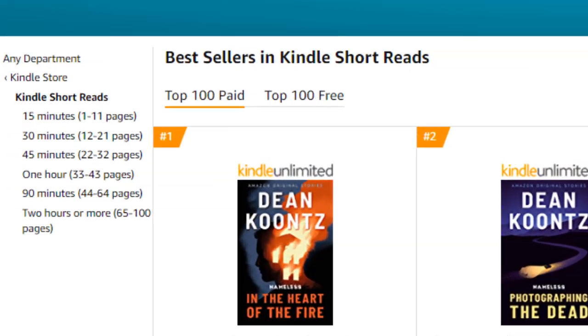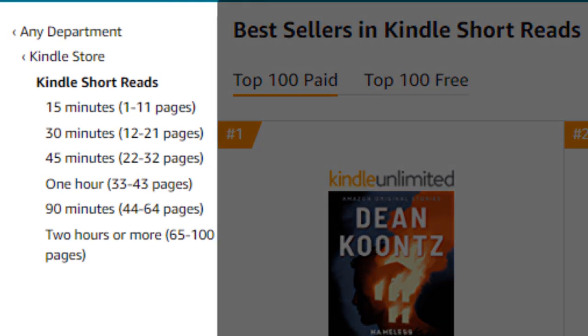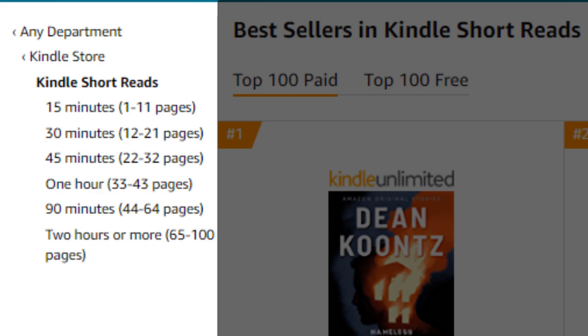There are actually six types of short reads: two-hour short reads, 90-minute short reads, one-hour short reads, 45 minutes, 30 minutes, and 15 minutes.